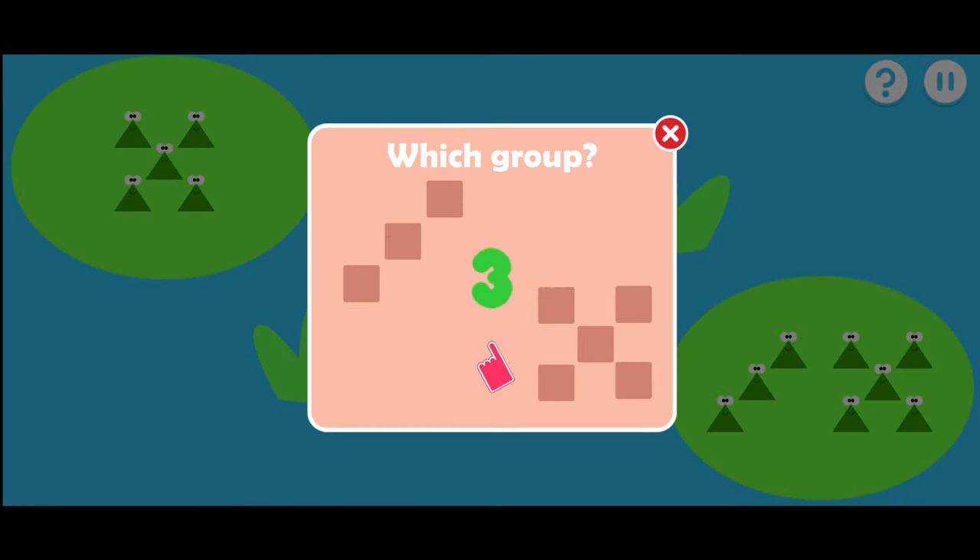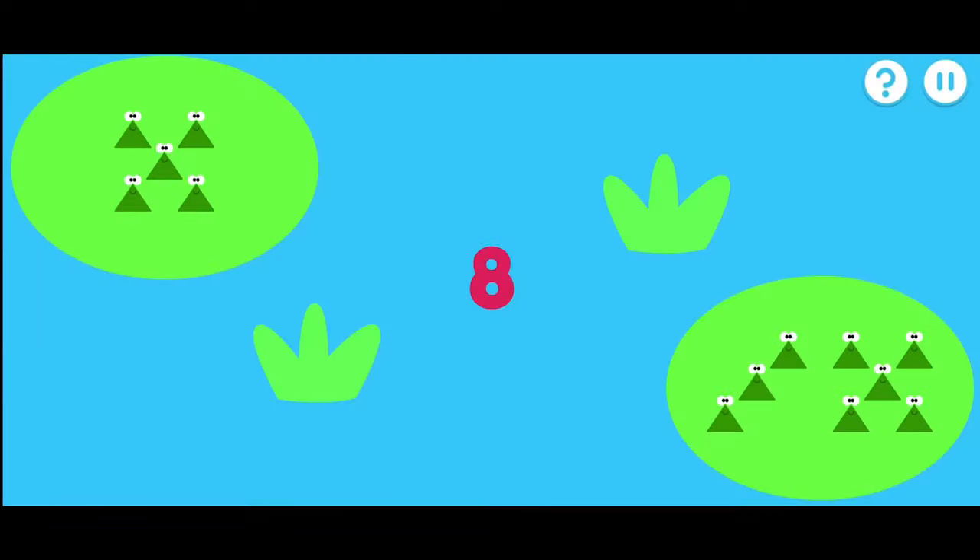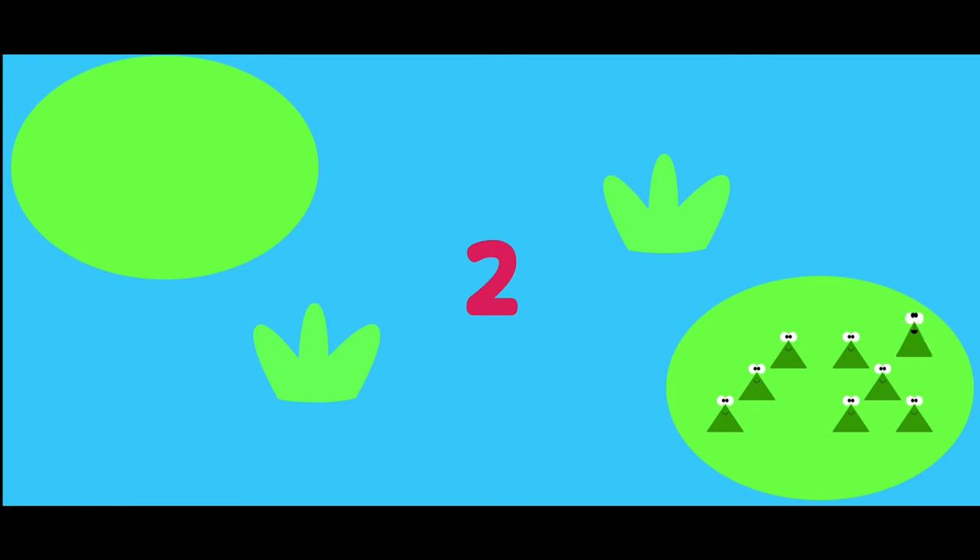Tap the group that matches the number. Which group has eight frogs? That's the right group. One, two, three, four, five, six, seven, eight.